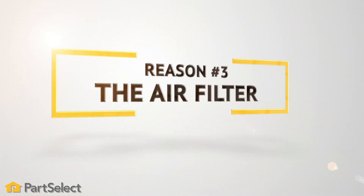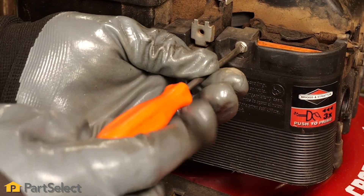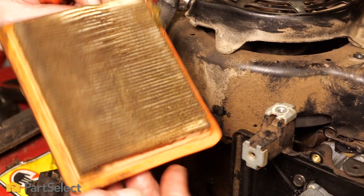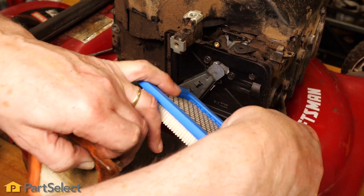Reason three: the air filter. Dirty air filters are a common cause of a smoking lawn mower. After a while, dirt or debris can plug up the air filter and restrict the amount of air delivered to the engine. Not enough air means too much fuel, which could be causing the engine to smoke. The filter should be removed and cleaned or replaced at least every three months to keep your mower running smoothly.